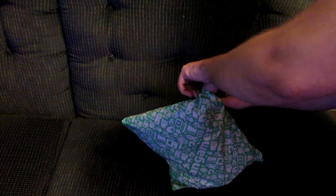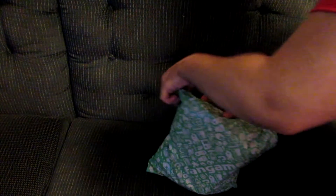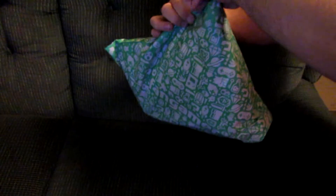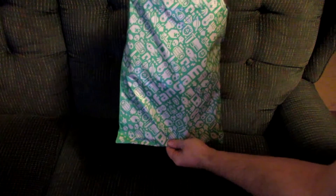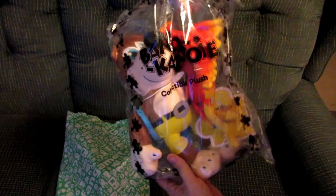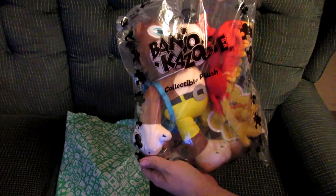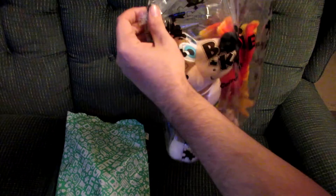I'm doing it from this side because my information is on the other side. This is the Banjo-Kazooie plush set. I like that bag it comes in.